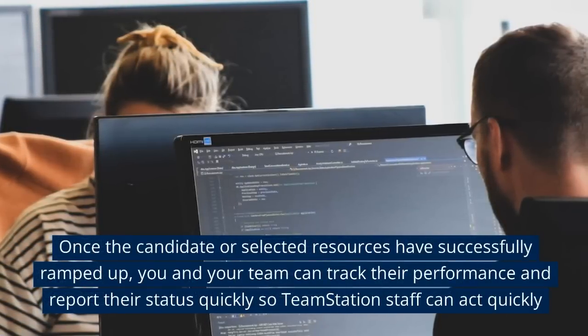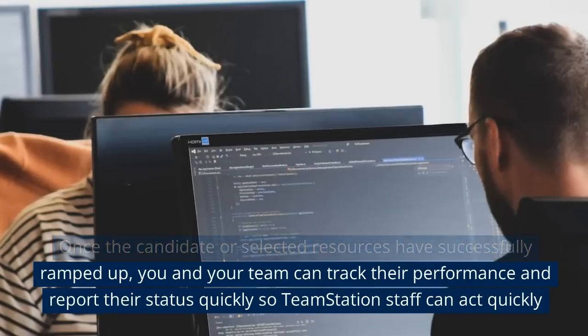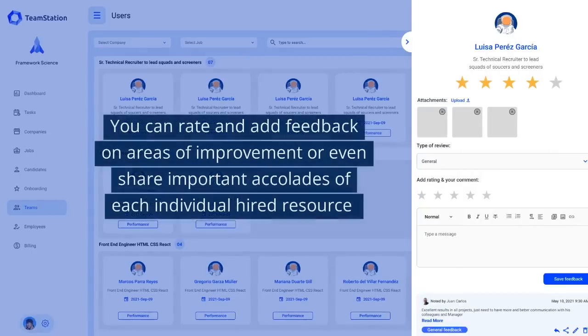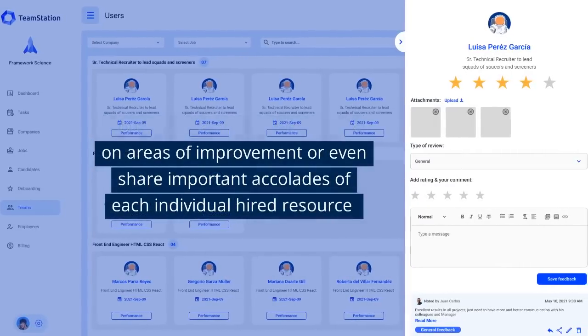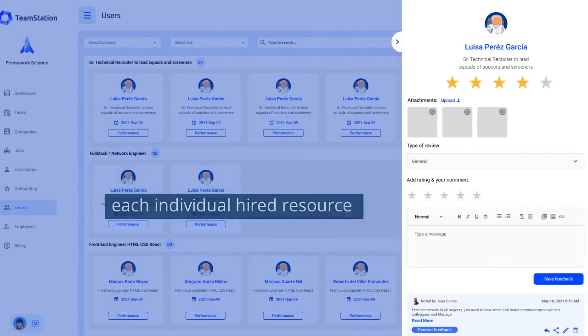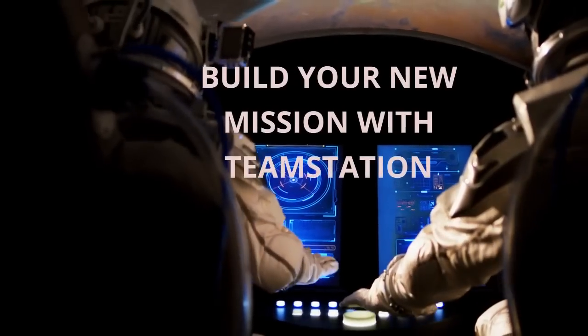you and your team can track their performance and report their status quickly so TeamStation staff can act quickly. You can rate and add feedback on areas of improvement or even share important accolades for each individual hired resource. Build your new mission with TeamStation.